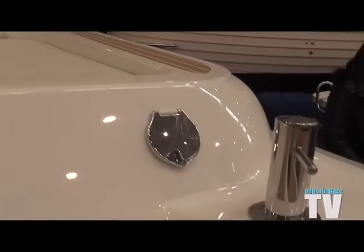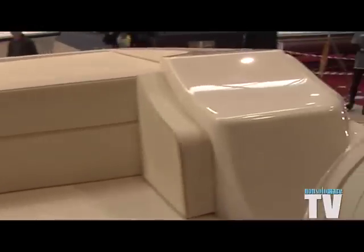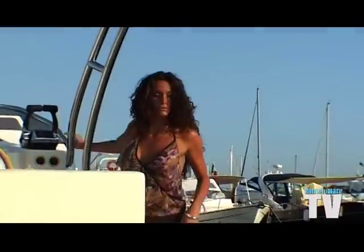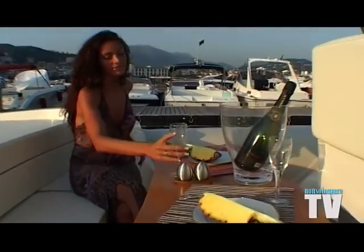We have seen not only the elegance but also the functionality, because we have the possibility of having a small bar that you can use even during navigation. When the boat is at rest, it also allows you to enjoy a good meal with a few friends before setting out. We have talked about the comfort during the day, but we also have the possibility to enjoy it in extreme comfort even at night.